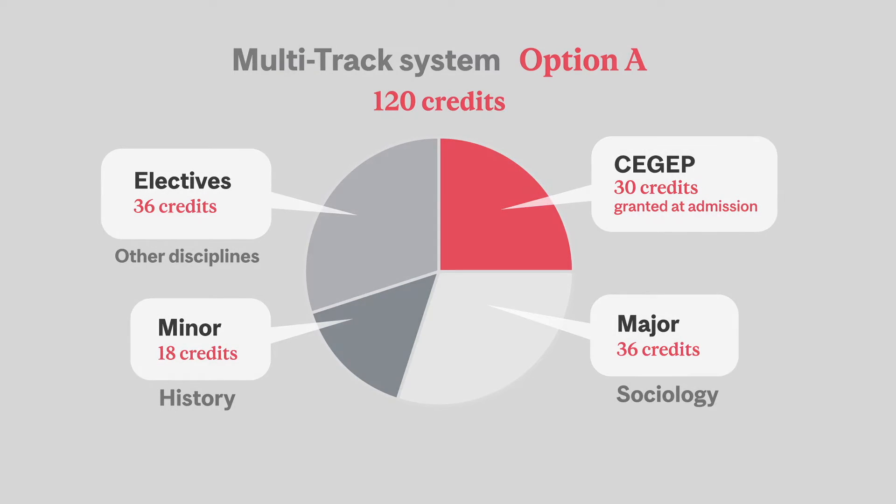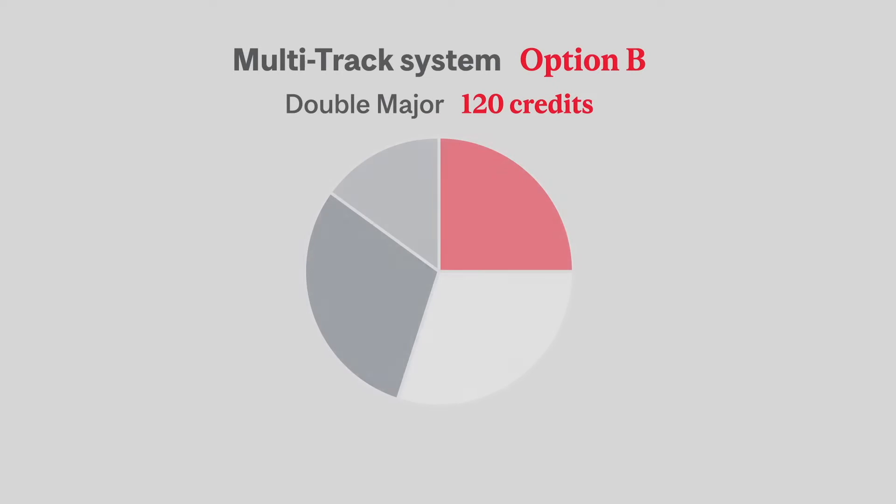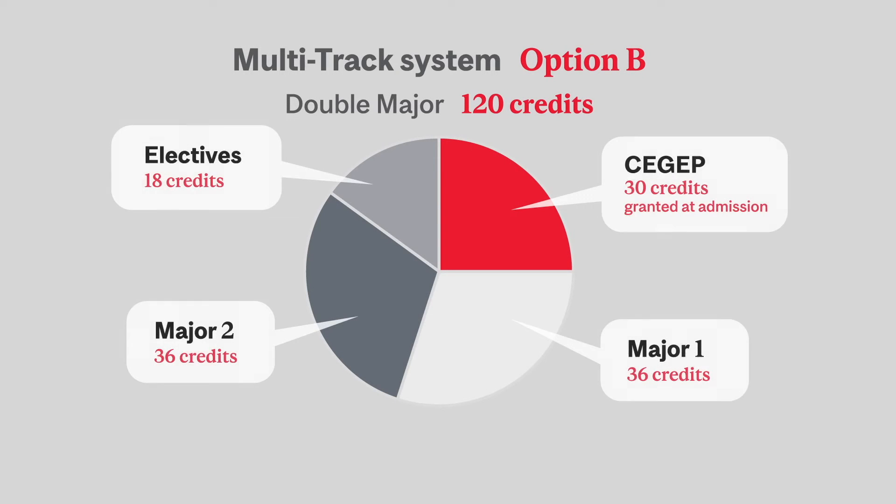The second option of the multi-track system is the double major. Instead of having a minor, you have two majors of 36 credits each. This leaves you with fewer electives in other disciplines.